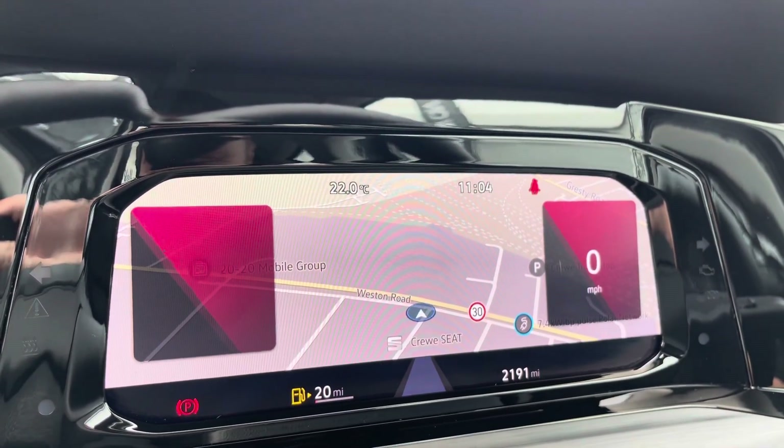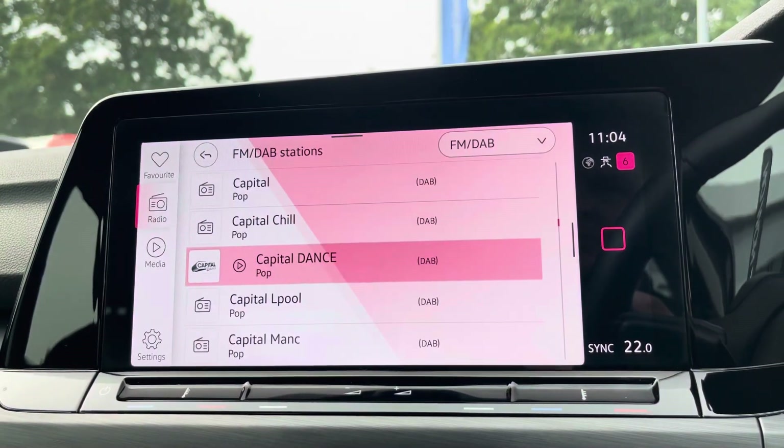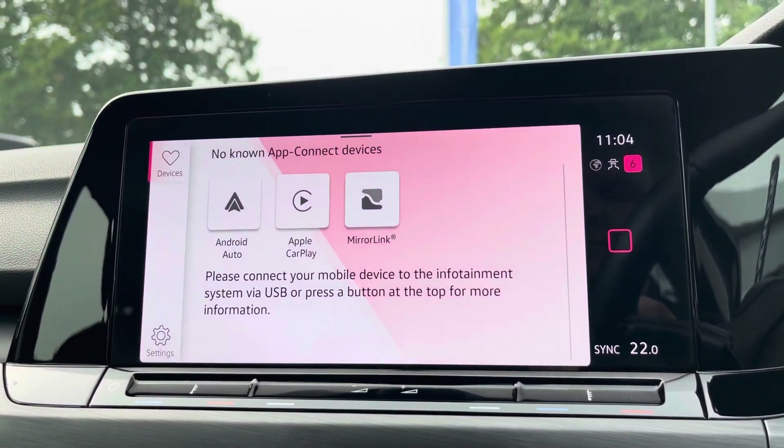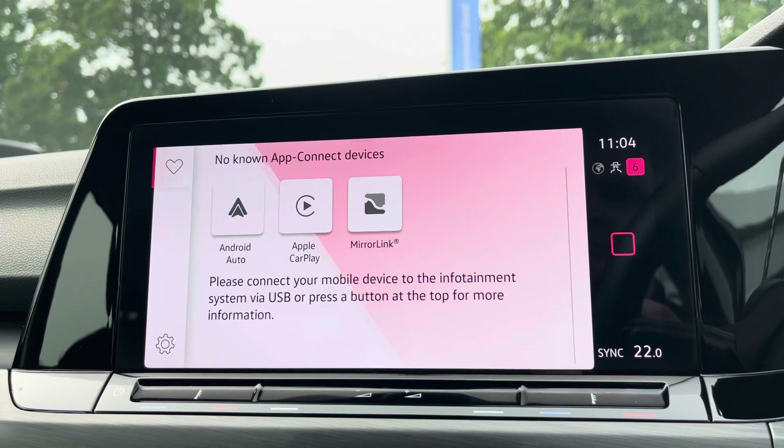Just behind the wheel you've got a full digital display housing all your vital driving information, and alongside digital radio and multiple media functions such as Bluetooth, you've also got Apple CarPlay and Android Auto on hand so you can mirror apps from your smartphone directly onto the screen, such as Google Maps and many more.